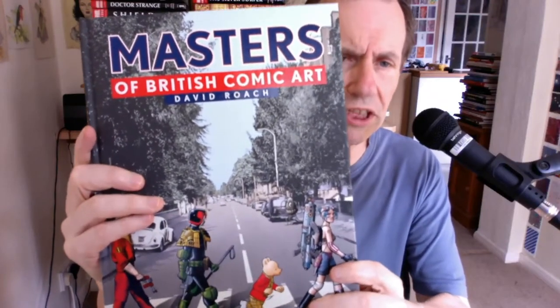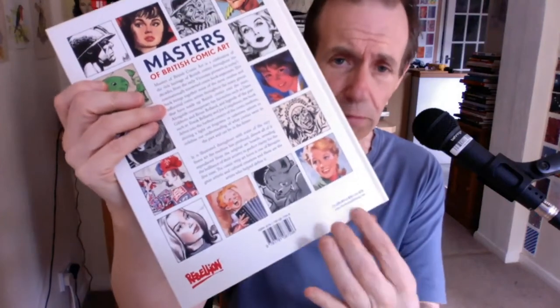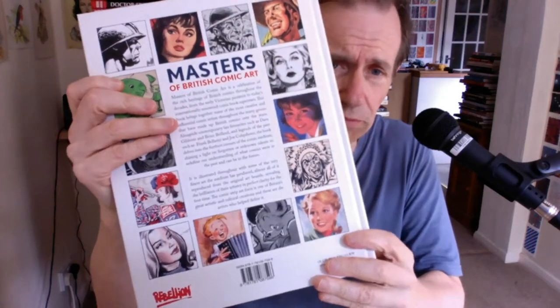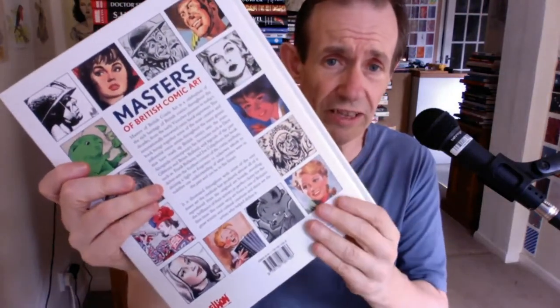This is a book review of 'Masters of British Comic Art' by David Roach. It's a real chunky volume from Rebellion, who are bringing out loads of brilliant British comic book reference books. This came out in 2020 and includes the whole range and evolution of the comic form in the UK.